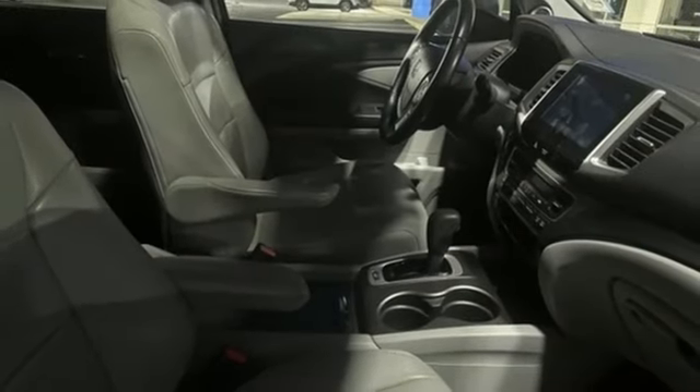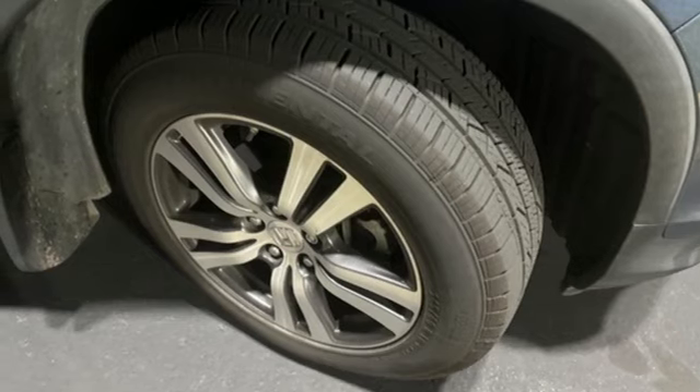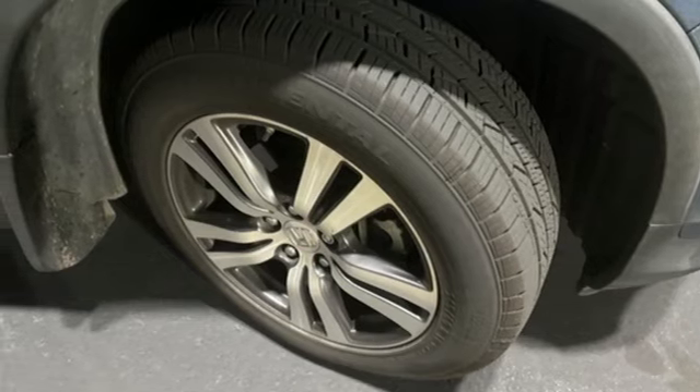Voice activation, express open and close sliding and tilting sunroof, doors and push button start proximity key, and V6 engine. Take it for a test drive today.